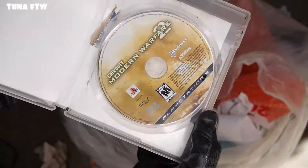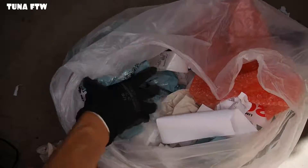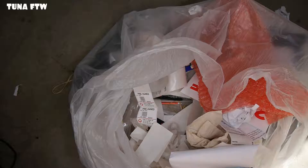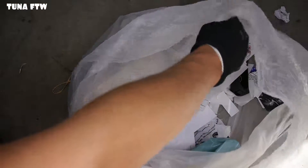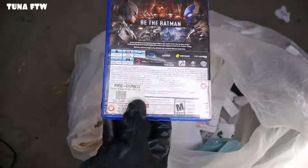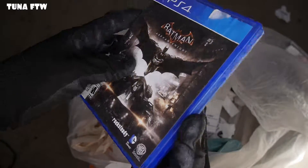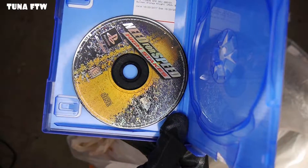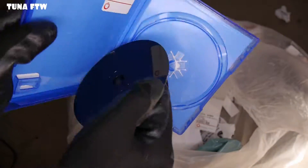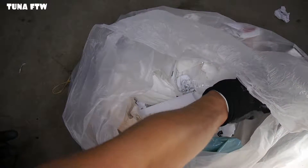Another Call of Duty Modern Warfare — looks like it's in bad condition for PlayStation 3, but it is in there. What else do we have? We got a PlayStation 4 Batman Arkham Knight — I think it's in there — yes! And Need for Speed High Stakes for the original PlayStation — oh, that's badly scratched. I don't think that's gonna work, but we'll try to see if we can save it.